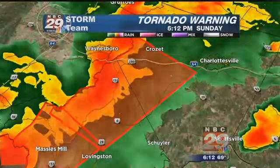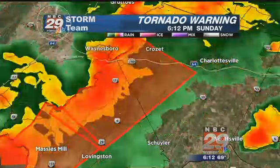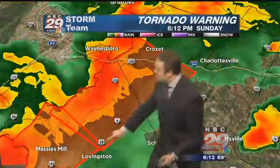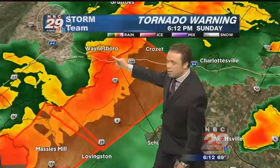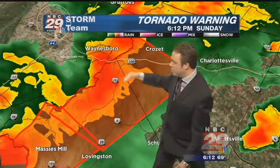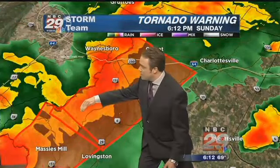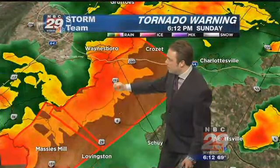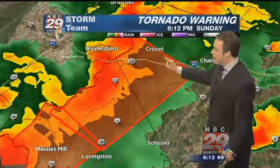You can see routes 250, 151, and 6. Lovingston, you are in the clear as this cell is staying to your north. It's mainly the Waynesboro area getting some gusty winds, but the tornado threat is to your southeast, so it's mainly over open countryside. I am concerned for areas into Wintergreen — could be some gusty winds up this way as it moves northeast into Crozet over the next half hour.